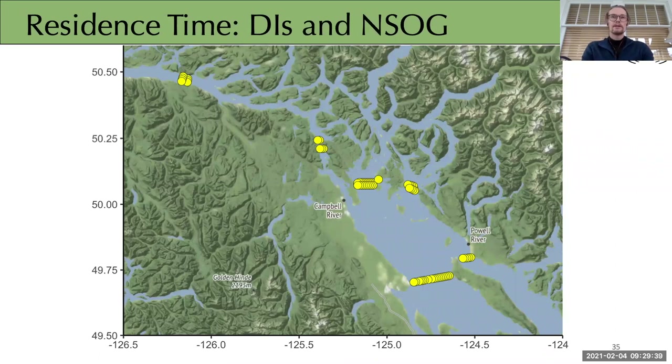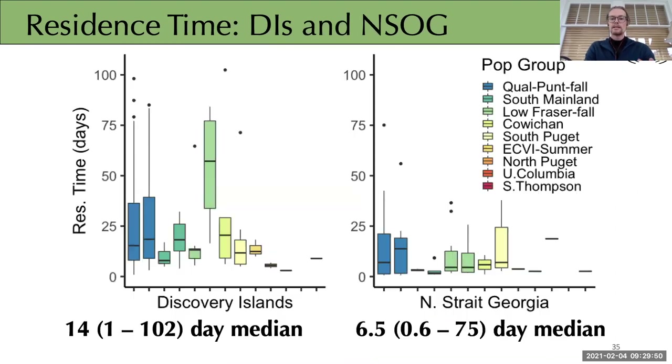Understanding residence time of Chinook within these regions is important both ecologically and for creating survival rate estimates. Residence time was broken up into the Discovery Islands and the Northern Strait of Georgia. As expected from the travel rates, residence time in the Discovery Islands is considerably longer than in the Northern Strait of Georgia. Notably, Harrison stock and Squamish fish in the Northern Strait of Georgia appear to transit very quickly through the region — consistent with their summer spawning timing, whereas most other stocks are fall spawners, so these fish are clearly ready to spawn and moving quickly.